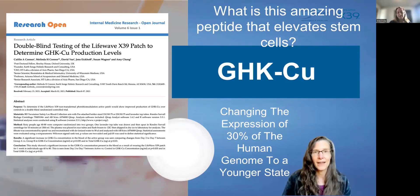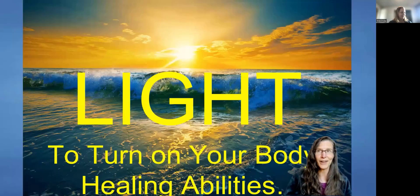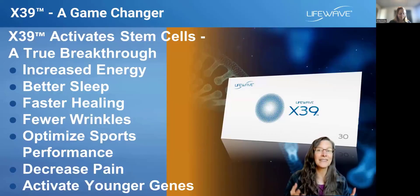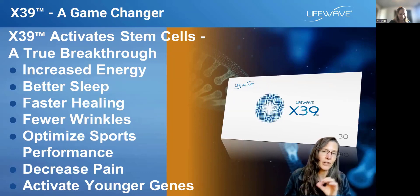Peptides are very popular in holistic medicine right now because we know they turn on and off genes. And when you increase GHK-CU in the body, you're actually altering the expression of like 30% of your genes to a younger state. When you put that patch on and start to turn on your body's healing abilities, big things happen: improvement in energy, improvement in sleep. It's nice that the wrinkles get better, and that is a reflection of inside-out healing because you're turning on younger genes.